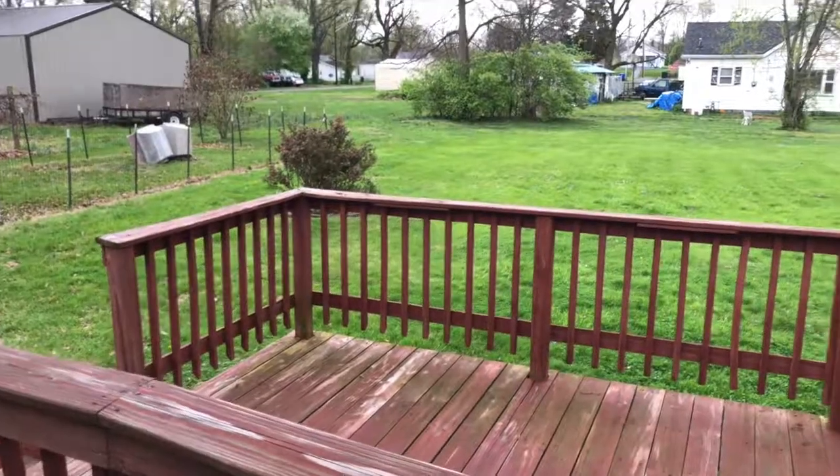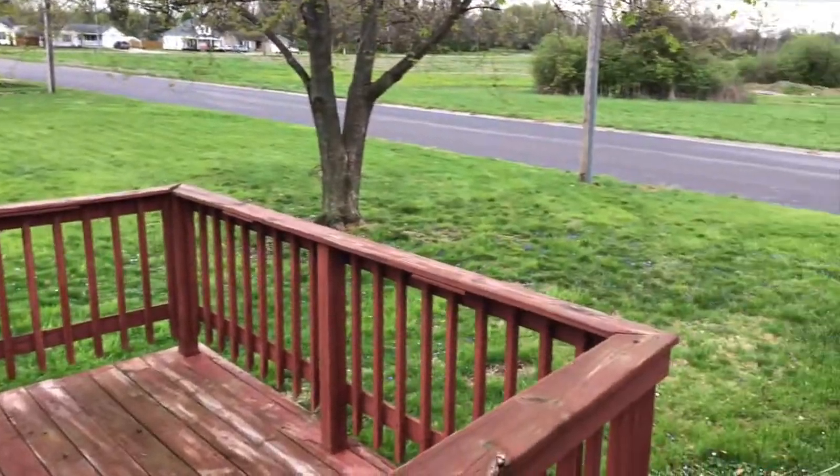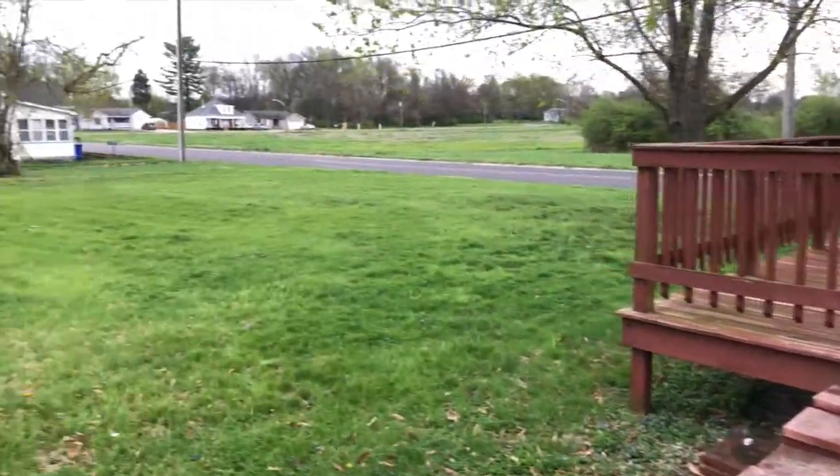Let's go check out the backyard and back deck. We're out back now. Got the nice old deck. Big, big lot here. You can fence it in if you want to — let the kids run and play. If you got a dog, great room out here.